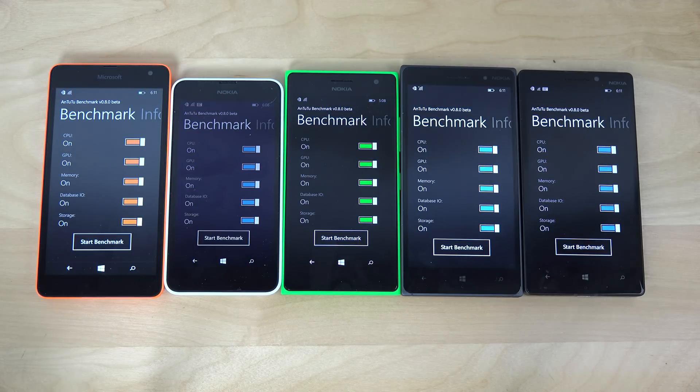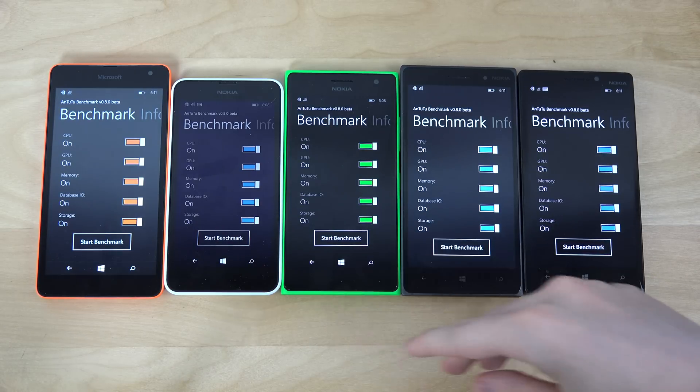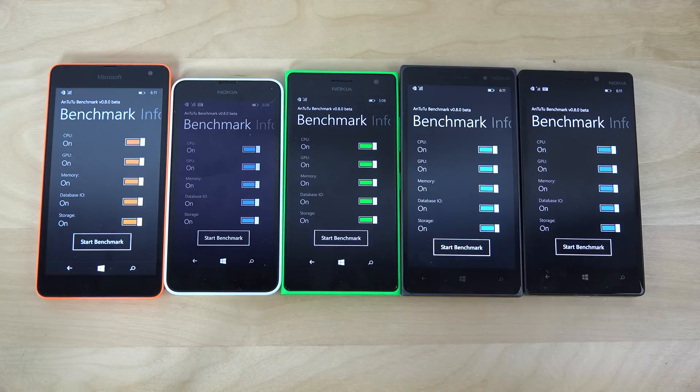Hey guys, it's time to do a quick benchmark test with the 930, the 830, the 735, the 635, and the brand new Microsoft Lumia 535, and see how they stack up in the Antutu Benchmark Test.